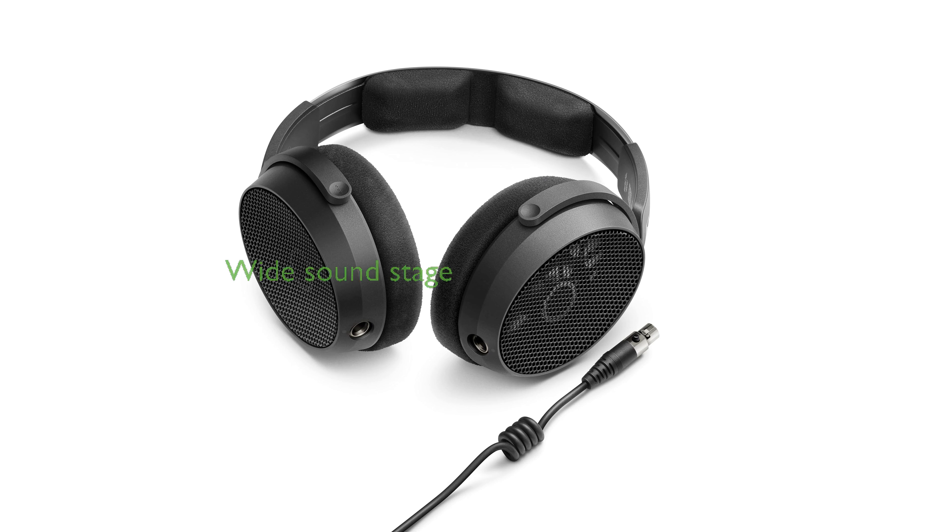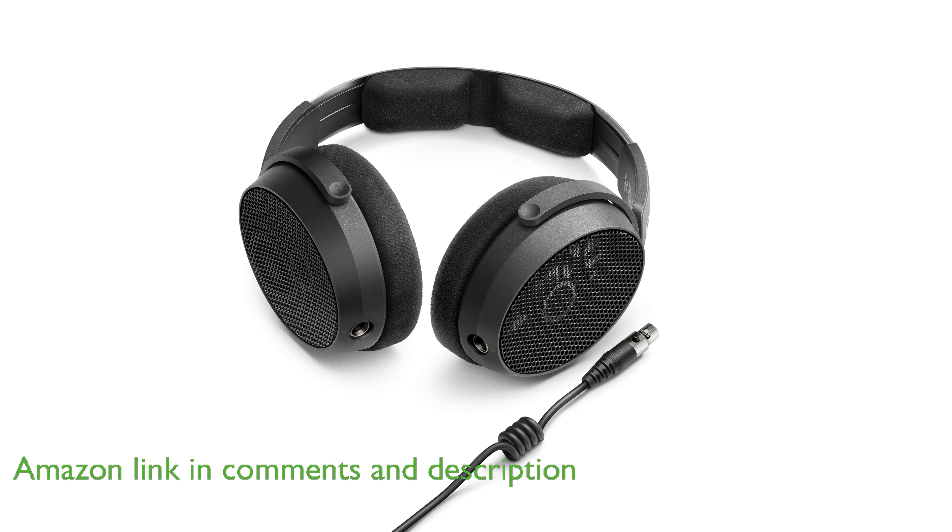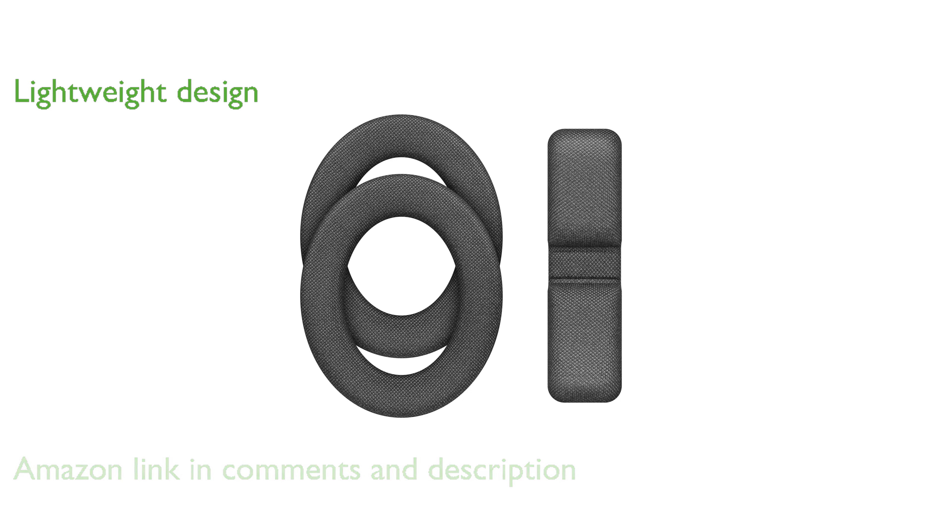The Sennheiser HD 490 Pro open-back professional headphone offers an exceptionally wide and dimensional soundstage, perfect for critical mixing decisions. Engineered in Germany, these headphones feature a lightweight and comfortable design, allowing you to focus on the music without distraction.